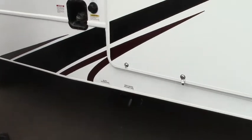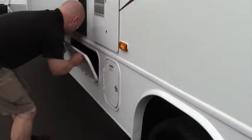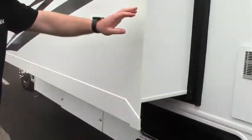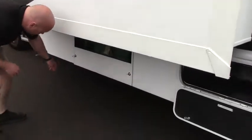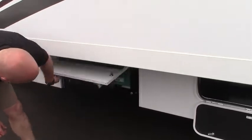Your city water connection. A little bit of storage under there, as well as your outdoor shower and your Dometic hot water heater access.